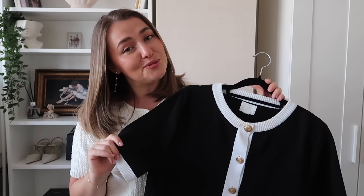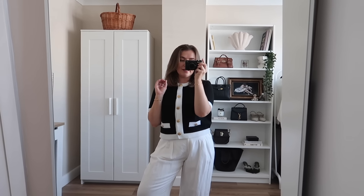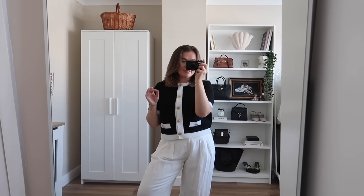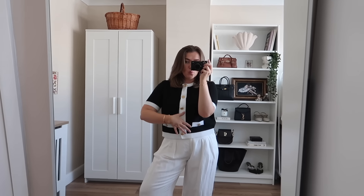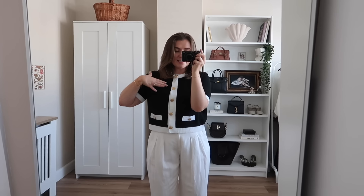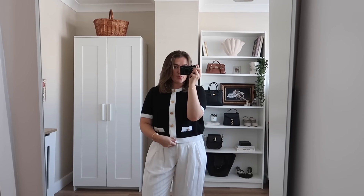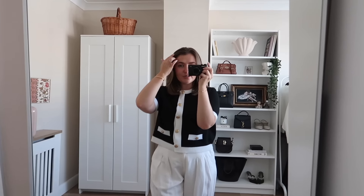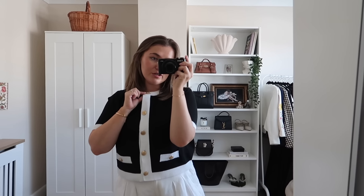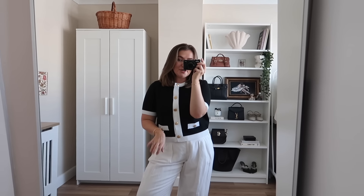These cardigans have just been my go-to all throughout the summer and I can't wait for them to continue to be my go-to all throughout autumn. My favourite way to style this cardigan this summer has been with a pair of linen trousers - that juxtaposition of a warmer fabric with a very summery fabric really works in this weird transitional season. The buttons are real - you can undo them so you could wear it like a jacket with a little cami underneath.